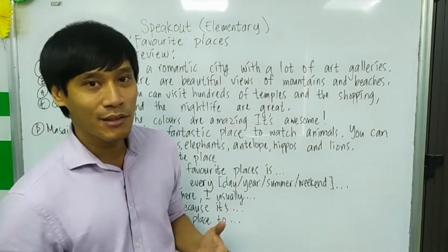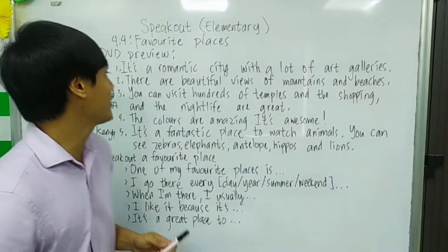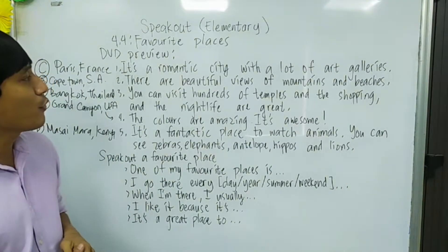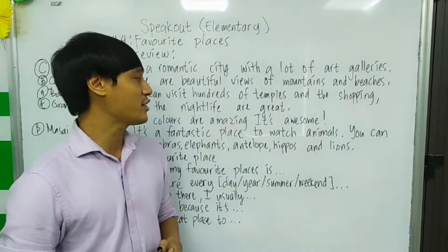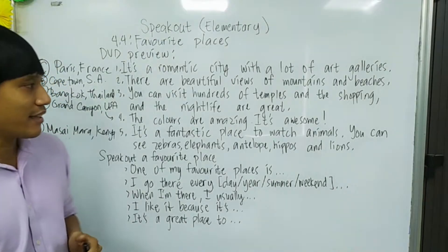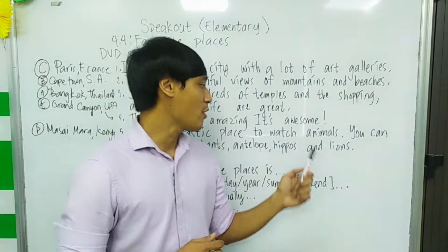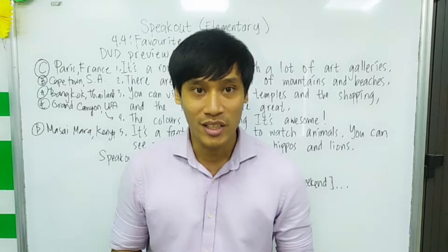Let's practice reading. You can read with me or pause the video and repeat after me. Number one: It's a romantic city with a lot of art galleries. There are beautiful views of mountains and beaches. You can visit hundreds of temples and shopping and the nightlife are great. The colors are amazing — it's awesome. It's a fantastic place to watch animals. You can see zebras, elephants, antelopes, hippos, and lions. You can pause and rewind to practice pronunciation and reading.